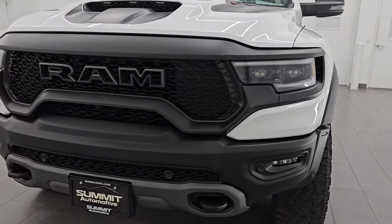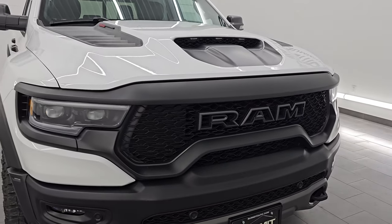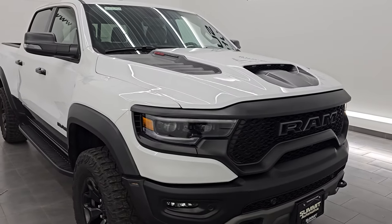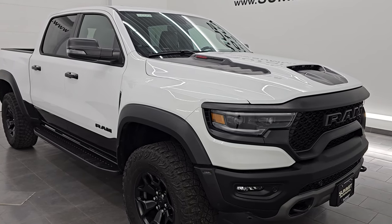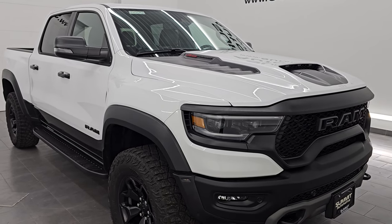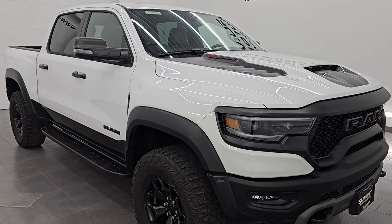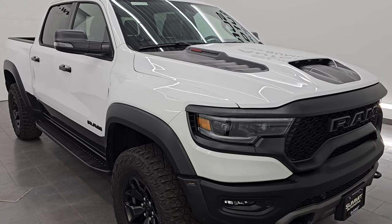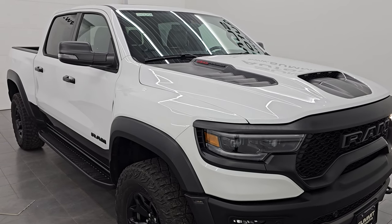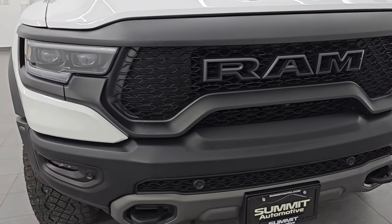This one has the 6.2 liter supercharged V8 Hemi engine — the Hellcat engine — putting out 702 horsepower, paired with the 8-speed automatic transmission. This truck has been fully safetied and inspected by our service shop. It has a fresh oil and filter change, fluids have been checked and topped off, and this truck is 100% ready to go. This is a one owner, clean title history, clean Carfax from right here in Wisconsin.